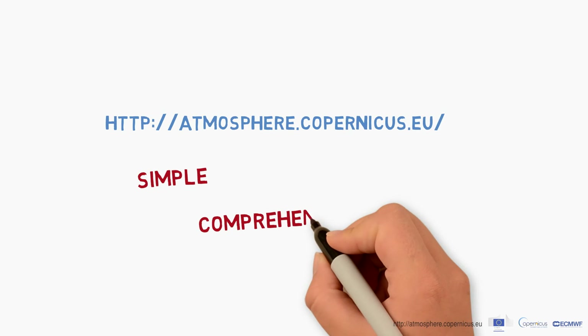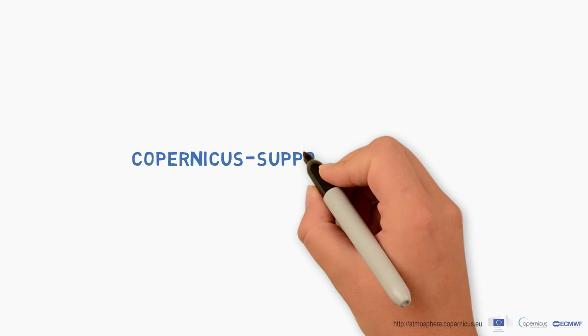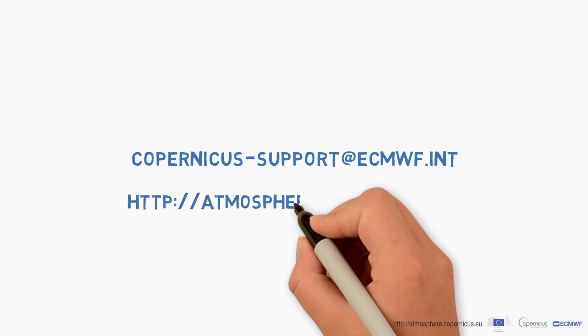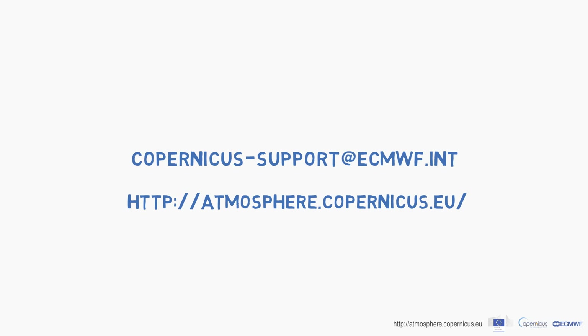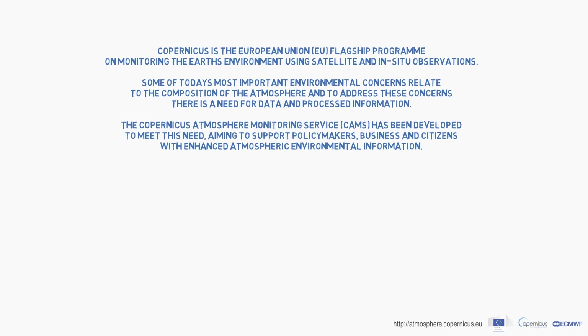Get started with the new CAMS catalog — it is simple and easy and will give you access to this incredible amount of valuable and reliable data. For more information, contact us at copernicus-support@ecmwf.int.